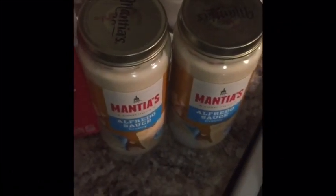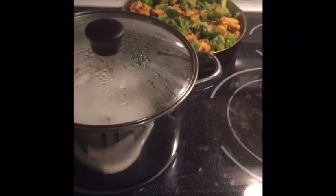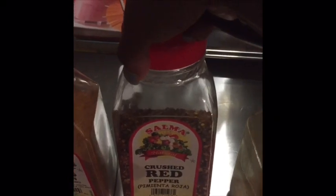This is what we're having for dinner tonight: some chopped up chicken, broccoli, and noodles that are boiling. I'm using this kind of noodles and some alfredo sauce. I also have some spare ribs in the oven. The seasonings I use are curry powder, adobo, crushed red peppers, and a little bit of turmeric.